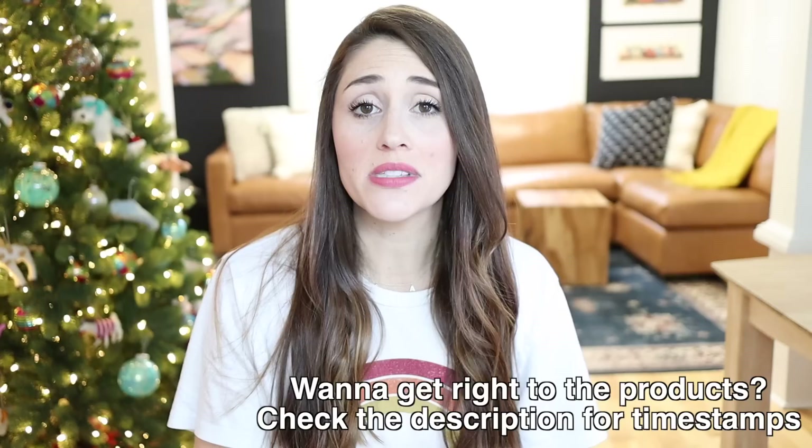I feel like in 2020, the way that I've used Amazon changed so much. In some ways I started using it more just because we were stuck at home and really couldn't get out to stores like we used to. But in other ways I started using it a lot less because when I saw the impact that the pandemic had on small businesses, I really made a huge effort to do a lot more local shopping and shopping from small businesses.